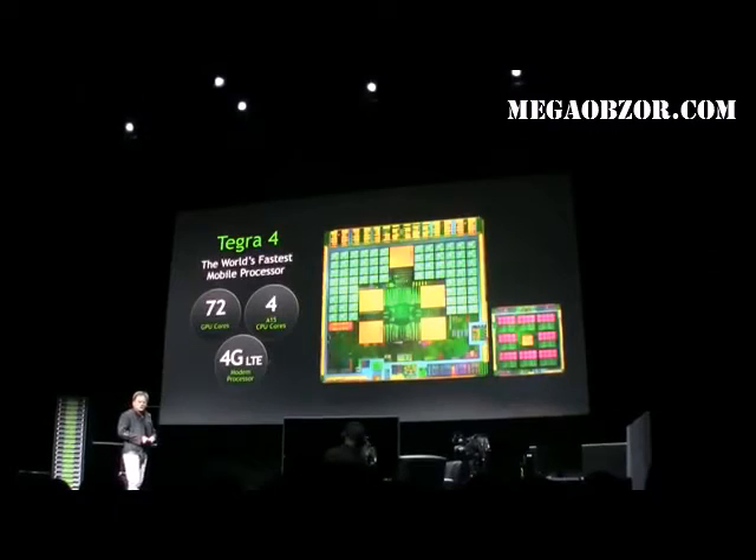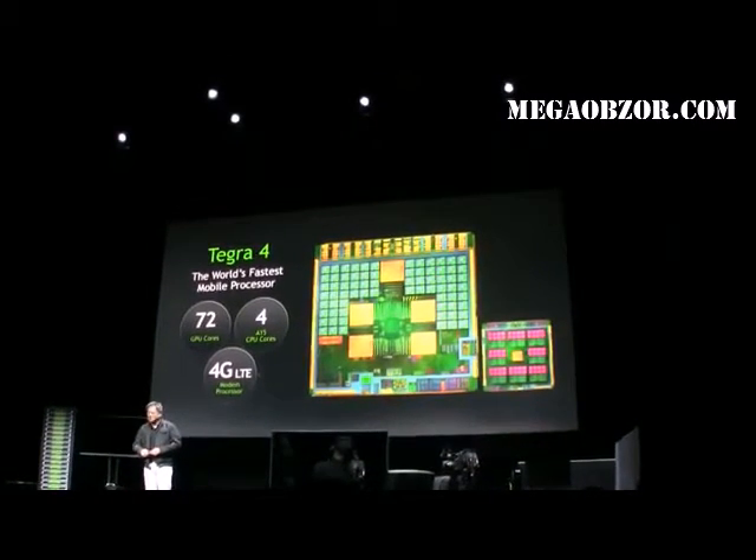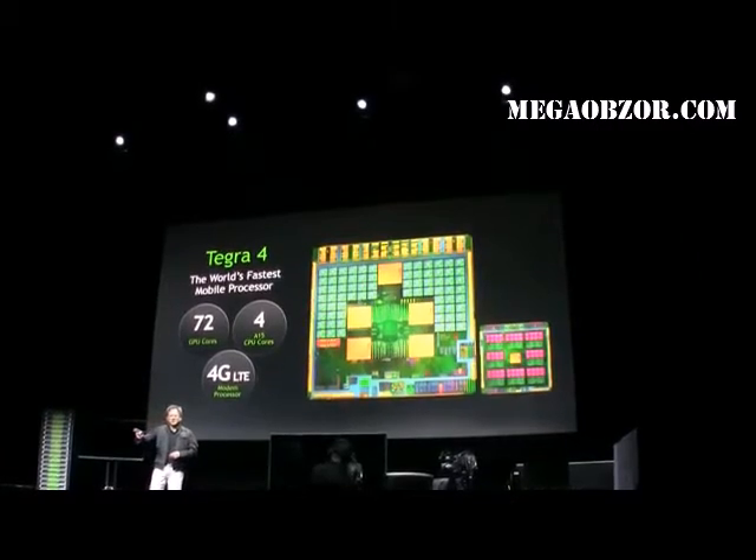Tegra 4 has 72 GPU cores. This thing is flooded with GPU cores — I just wish we could flood even more GPU cores in here.